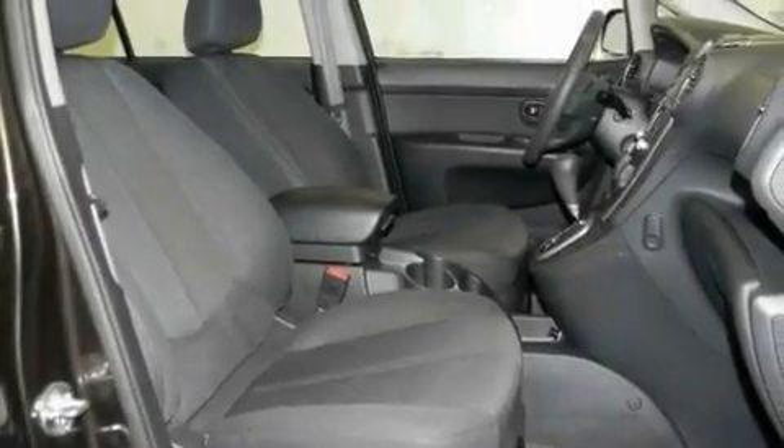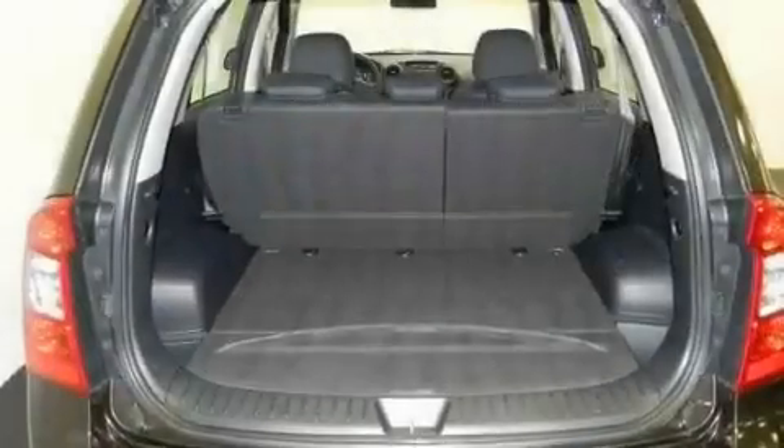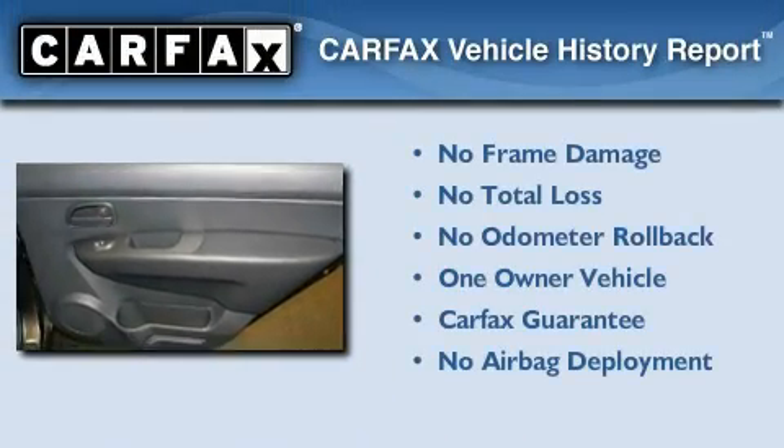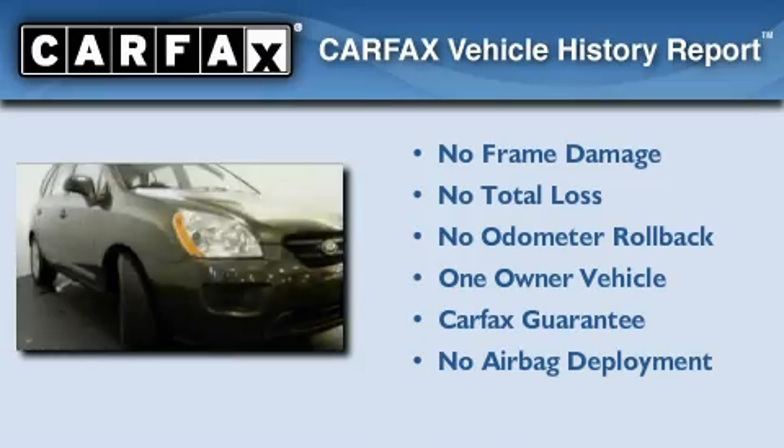With an EPA estimated rating of 27 miles per gallon on the highway, this vehicle does not compromise its fuel efficiency for size, comfort, or fun. This Kia has had only one owner and it qualifies for the Carfax buyback guarantee.